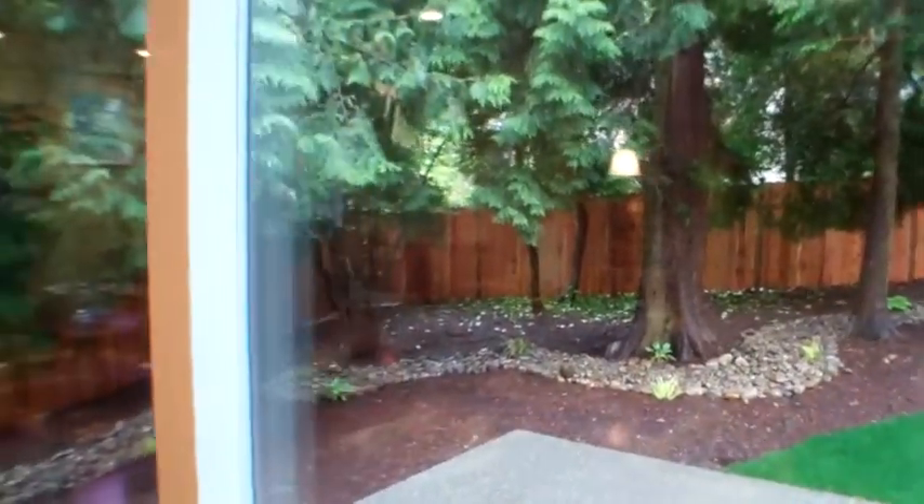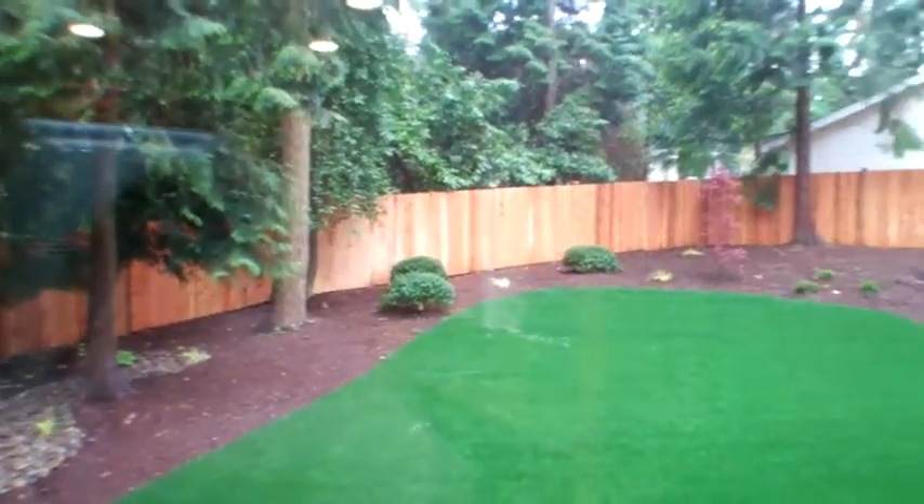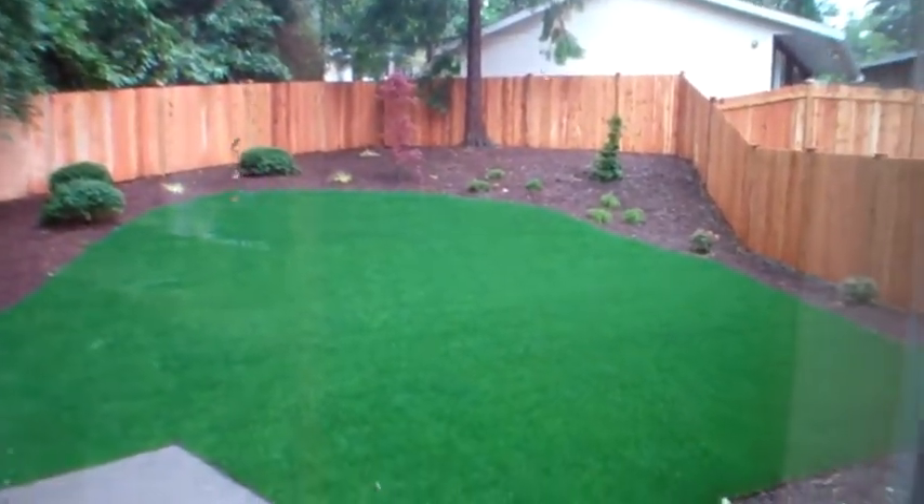From a large slider, step outside to a very nice sized deck. And beyond is a pleasant, comfortably sized, fully fenced backyard.